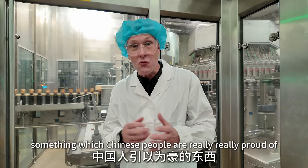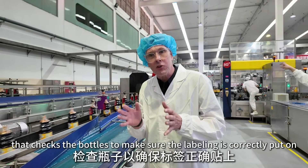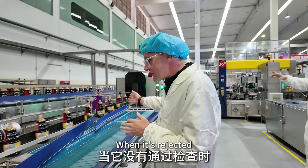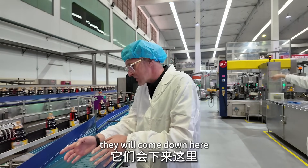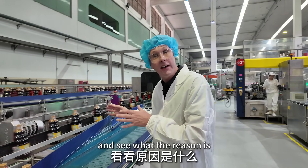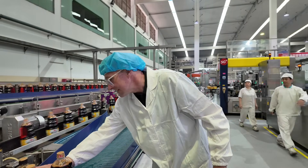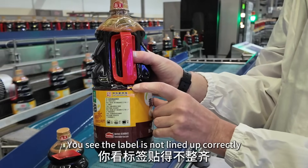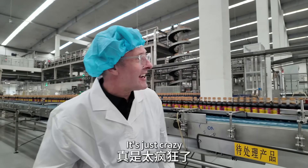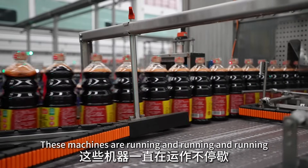This is an AI machine that checks the bottles to make sure the labeling is correctly applied. When a bottle is rejected, it comes down here. We waited for one to come out — and there it is: you can see the label isn't lined up correctly. It's so fast, it's mind-blowing. I've never seen so much soy sauce in all my life, and these machines just keep running and running.